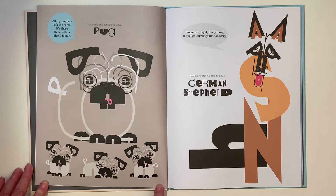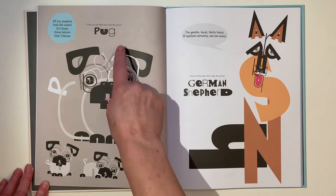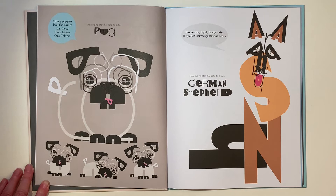All my puppies look the same. It's those three letters that I blame. Can you see the P? Can you see a U? There's another one and another one and another one. And can you see this G? There's a big one there on its side.